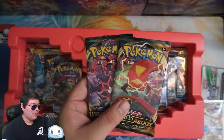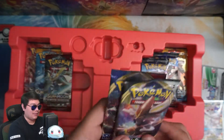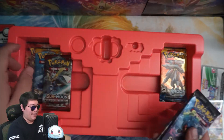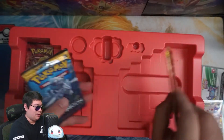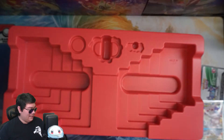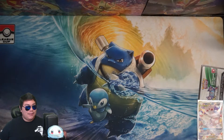As I said, two Darkness Ablaze — oh, it wasn't two Rebel Clash, it was one Rebel Clash and one Sword and Shield. Kind of hoping for two Rebel Clash. Two Burning Shadows — not bad. A Crimson Invasion. So two base set Sun and Moon. And finally a Steam Siege. I don't know why we still have Steam Siege — I think this may be the last bit of them that we'll see for quite a while.